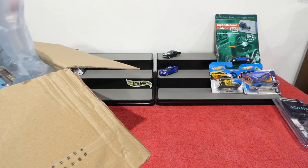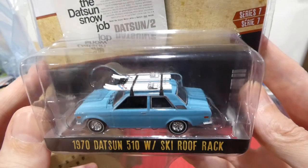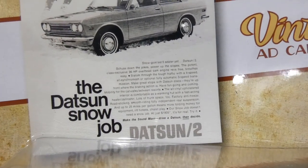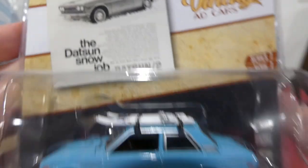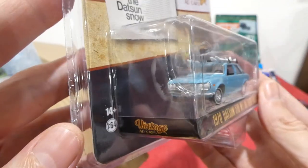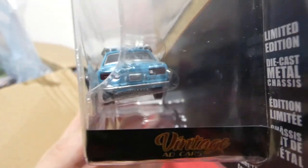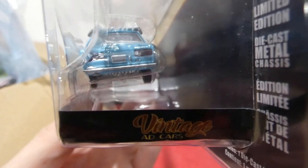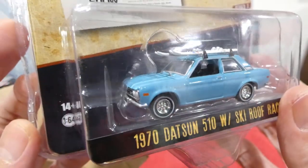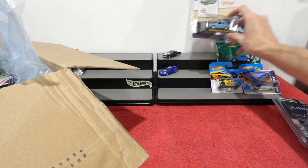For a second I thought it was the Harry Potter car — no, this is the 1970 Datsun 510 with ski roof rack, part of the Vintage Ad Cars, the Datsun Snow Job. There's a little bit of extra info there you can pause and read. Very very cool, very clean looking car — skis look really cool. Nice lighting detail, everything on the back. Absolutely awesome, thank you so much for that one.